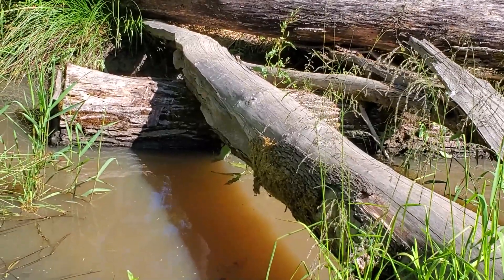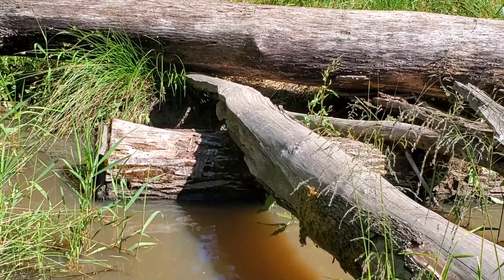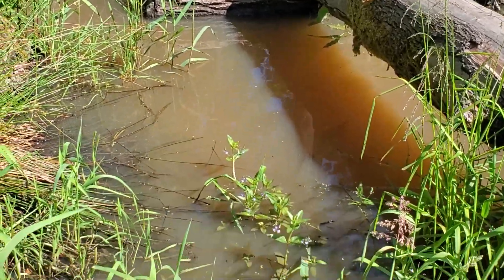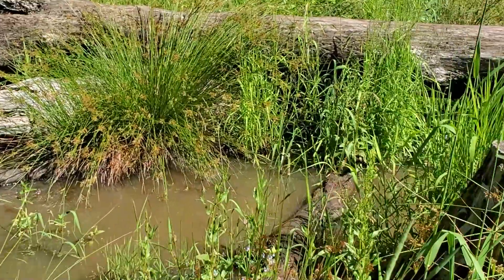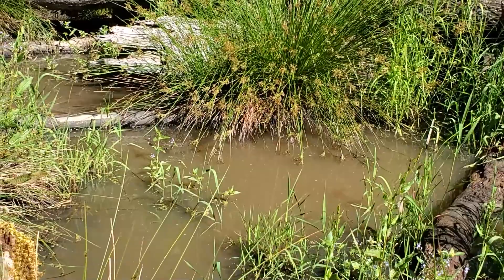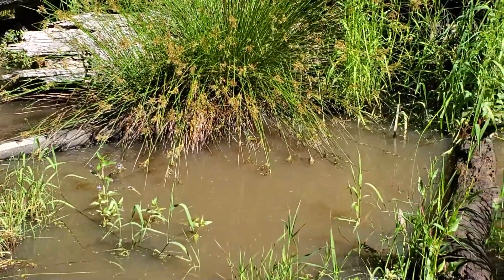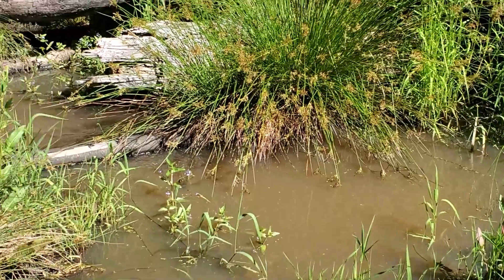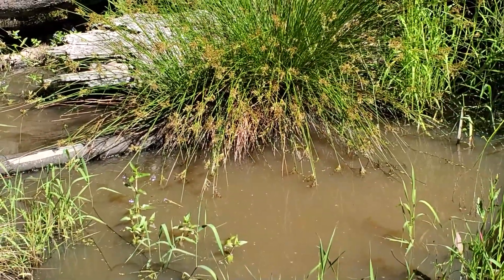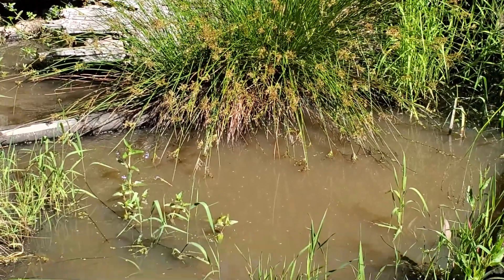Did you see me? I shook a little bit because it startled me. Did you hear that frog and see that jump? That's pretty awesome. Another frog jumping. Frogs are one of the creatures that really enjoy these beaver ponds. It may be hard to see but there are lots of tadpoles in here, and when you hear that squeak and plop you know a frog just jumped into the water.